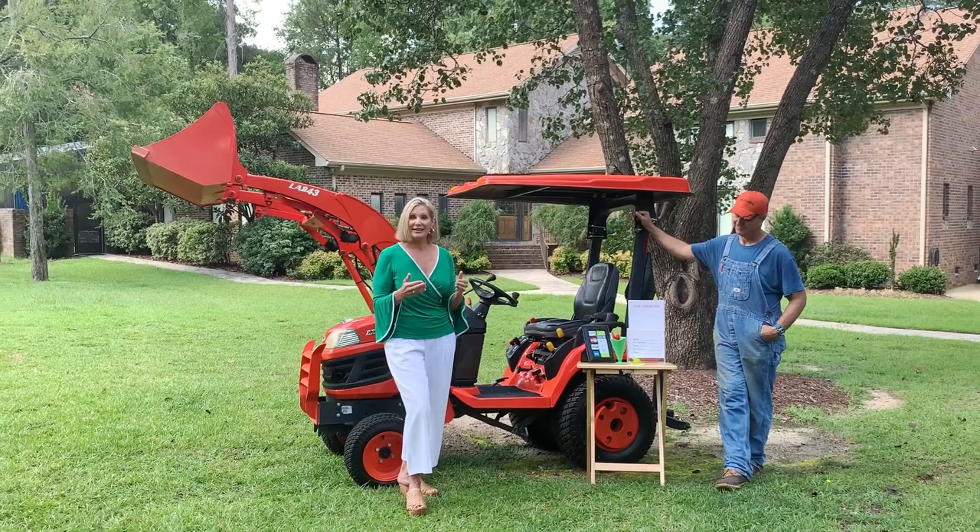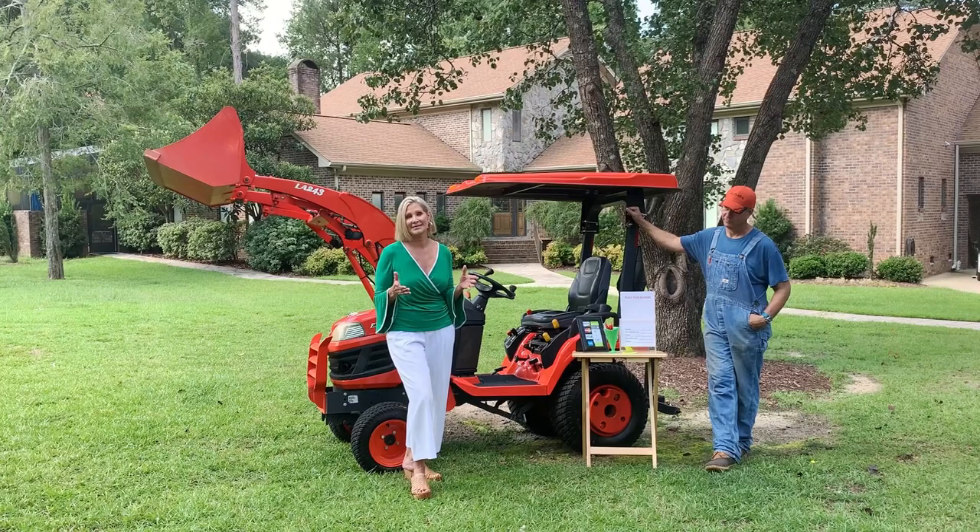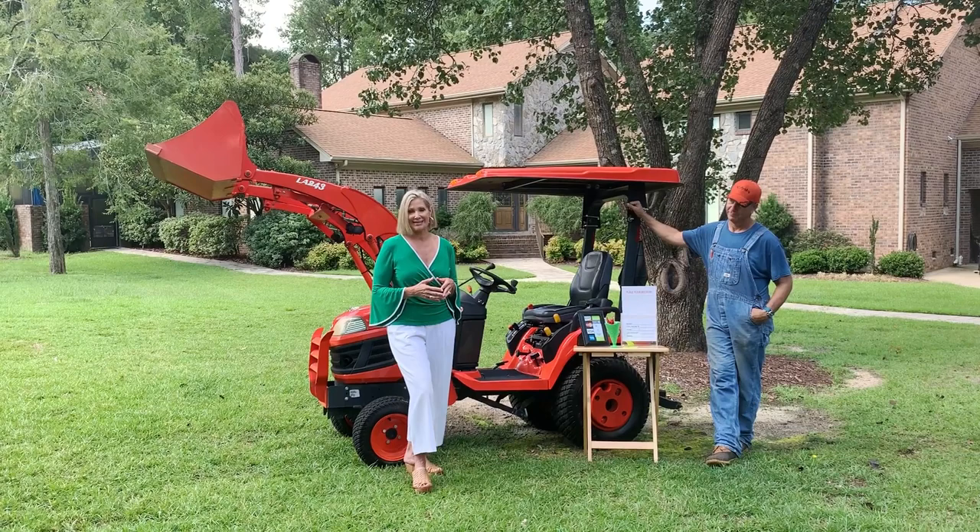If you'd like to bid, you need to come in person, put your bid in the box, and Saturday at noon I will be pulling all the bids and calling the people with the highest bids to come and purchase their item.